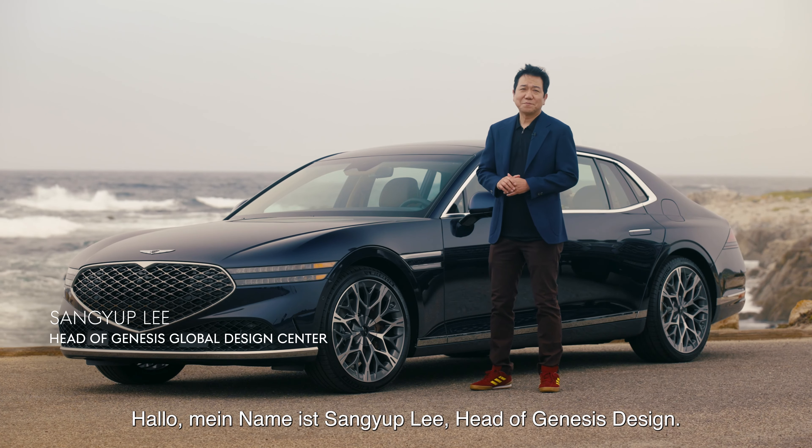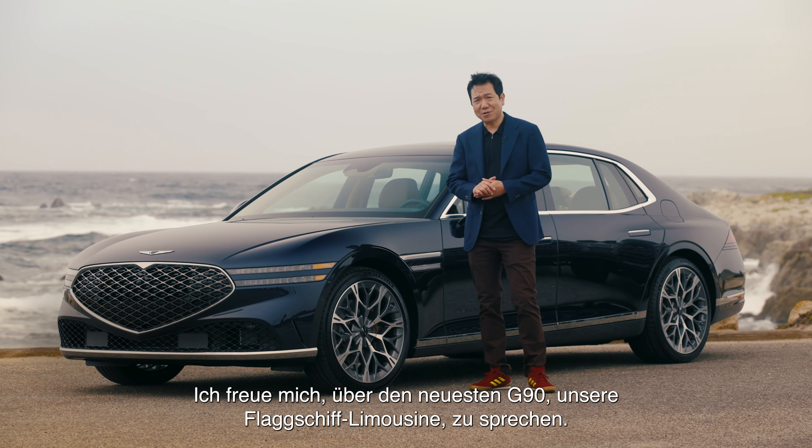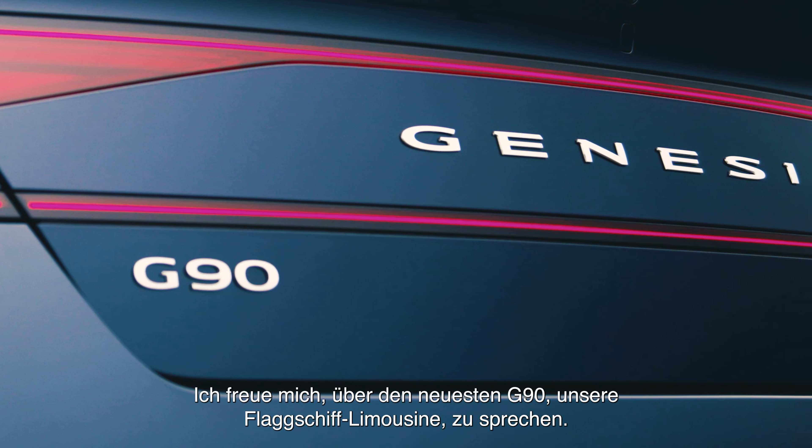Hello, my name is Sangyeop Lee, head of Genesis Design. I'm happy to talk about our latest greatest G90, which is our flagship sedan.